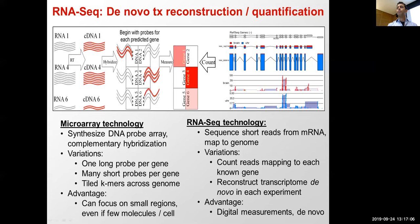Alternatively, you can reconstruct the transcriptome de novo in every experiment — just assemble everything without reference to a known genome. On Thursday we'll talk about de novo transcriptome assembly and how to go from this to quantification. The advantages of RNA-seq are that these are digital measurements — you have an actual count of RNA molecules — and it's de novo, so you don't need to know in advance where your genes are.